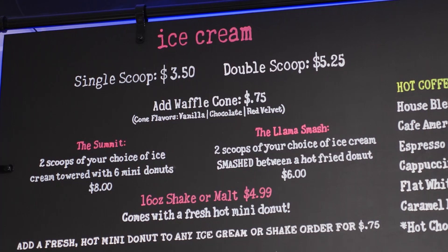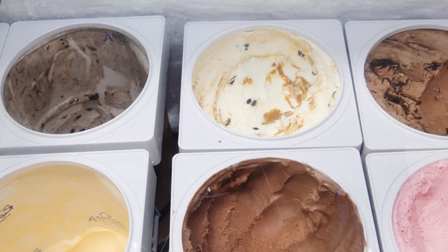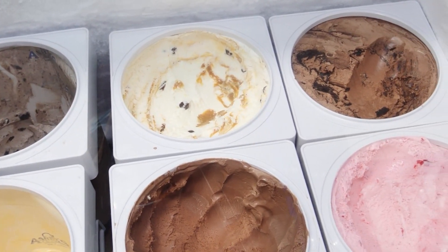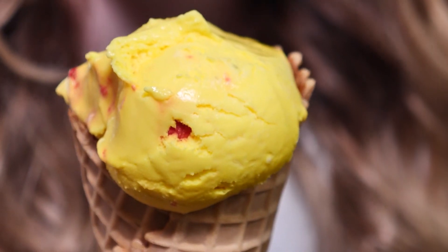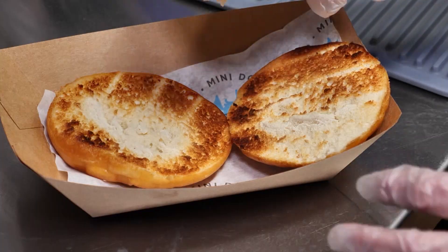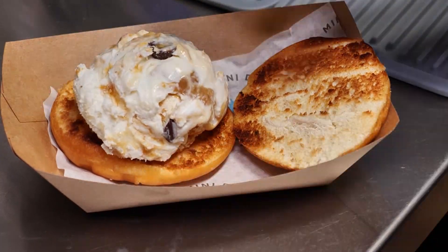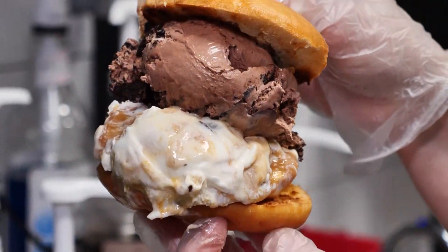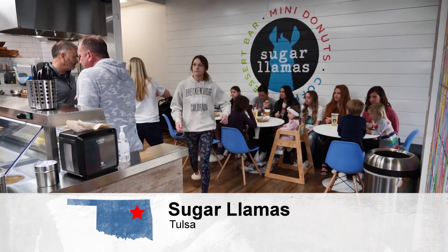If ice cream is more your style, you can grab a creamy, dreamy scoop here too. There are about a dozen different flavors from the classics to house specialties like banana pudding and Llamalicious — a bright yellow cookie-dough type flavor that the kids love. There's also the best of both worlds with the Sugar Llama Smash, where you get two scoops of ice cream sandwiched between a donut. Sugar Llamas — a sweet new addition to South Tulsa.